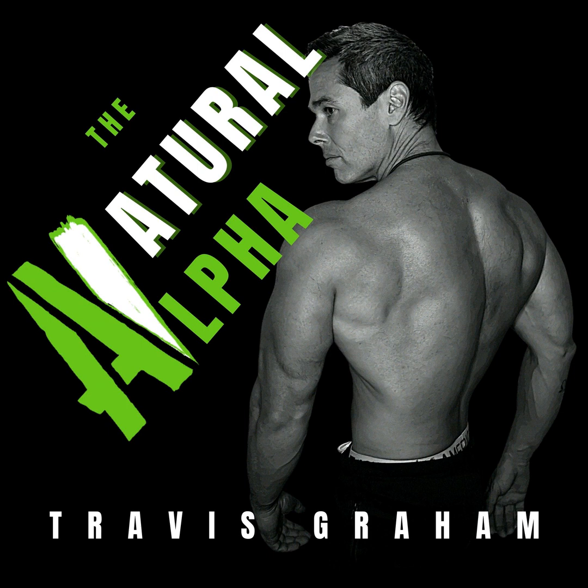What's up guys, Travis Graham here. I'm going to address a question that I get a lot about L-carnitine versus acetyl L-carnitine, and why I use acetyl L-carnitine in my lifting fuel formulation.